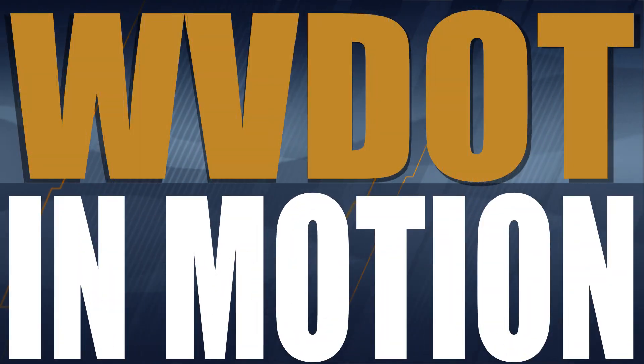Be sure to stay with us as we continue to bring you the latest on what's happening with the West Virginia Department of Transportation. We'll see you next week on WVDOT In Motion.